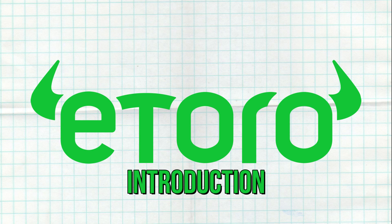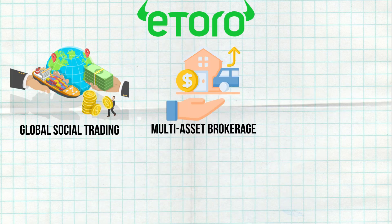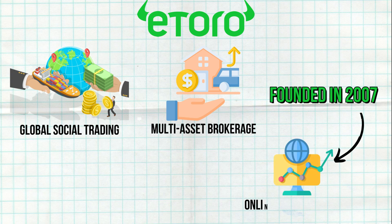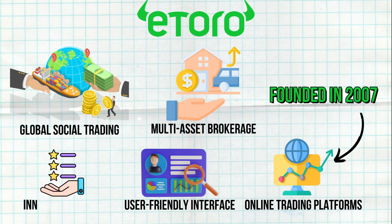eToro is a global social trading and multi-asset brokerage company that offers financial and copy trading services. Founded in 2007, eToro has grown to become one of the leading online trading platforms, known for its user-friendly interface and innovative features.